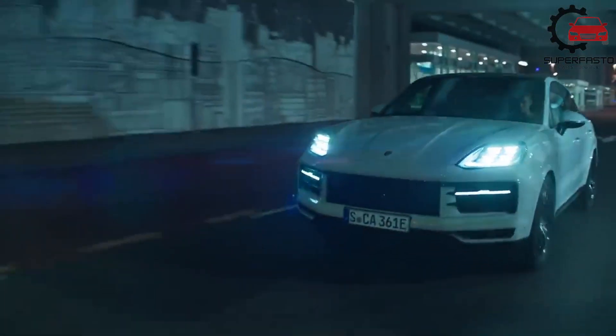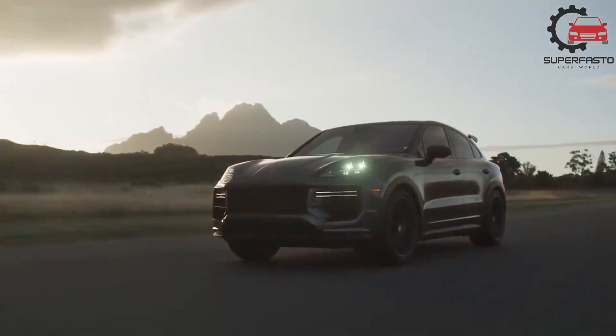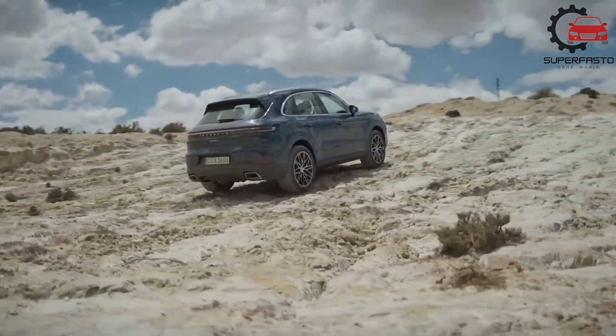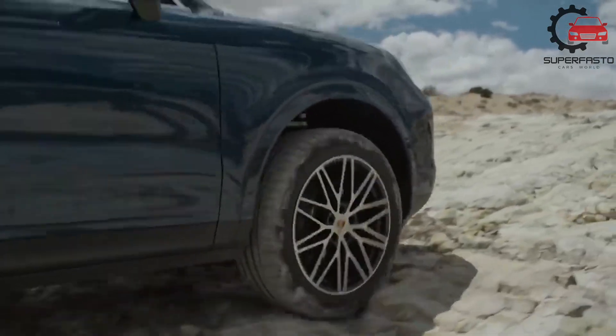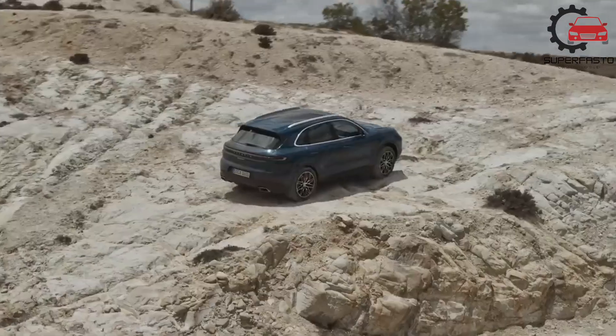Leaning on its decades-long legacy of sports car manufacturing, Porsche imbues each of its vehicles, including SUVs like the 2024 Cayenne, with a fun-to-drive nature that's hard for rivals to match. Although the Cayenne is a mid-size SUV, it feels light on its feet in corners thanks to an expertly tuned chassis.